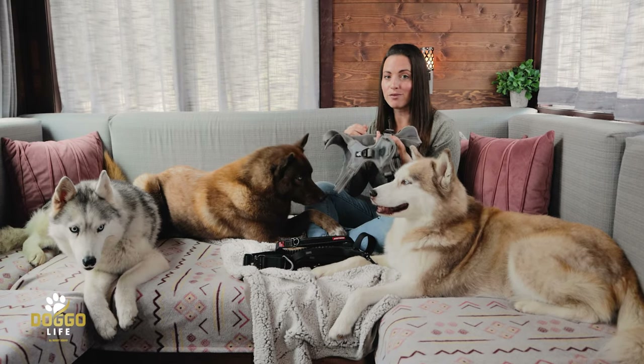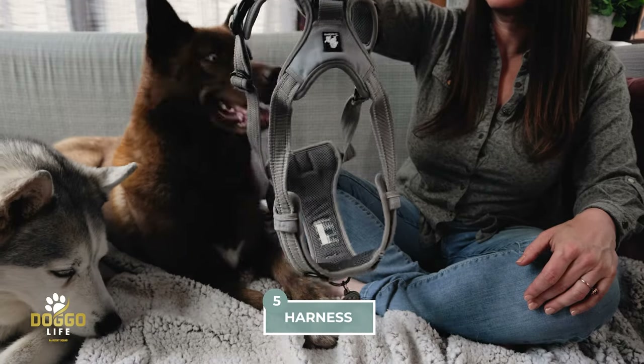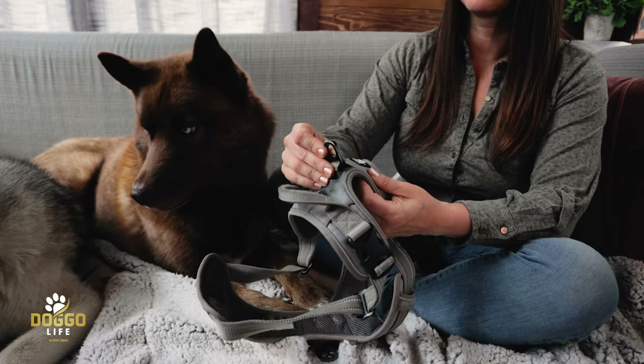And of course our harness, which we've been using for a very long time. We have a dedicated video about this harness here on Doggo Life, so be sure you go check that out after you finish watching this video.